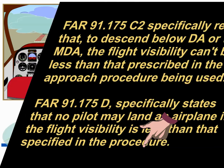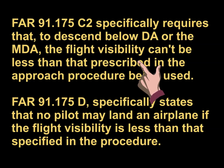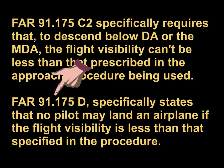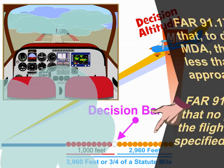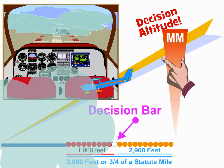A word of caution here is appropriate. FAR 91-175C Subpart 2 specifically requires that to descend below Decision Altitude, or the MDA, the flight visibility can't be less than that prescribed in the approach procedure being used. Another regulation in the same section, FAR 91-175 Subpart D, specifically states that no pilot may land an airplane if the flight visibility is less than that specified in the procedure.